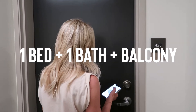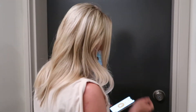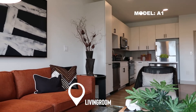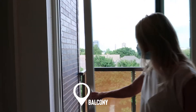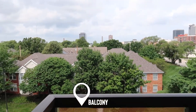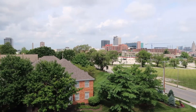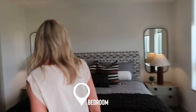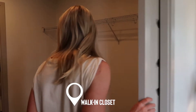We also have smart locks — you'll have an app that will unlock your front door, and you'll also have a hard key. This unit is 682 square feet. Wow, beautiful city views! This one specifically has a huge walk-in closet, which is really great, and all of our bedrooms are big enough to fit a king-sized bed.